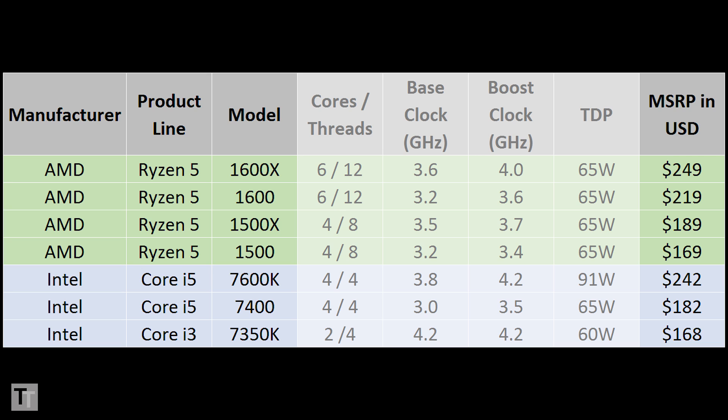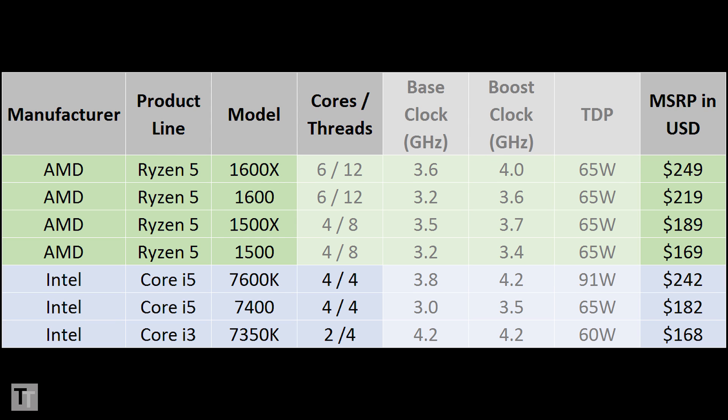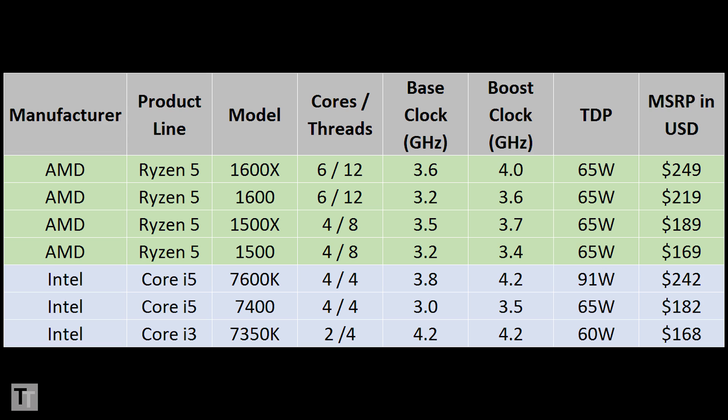It's the 1600X that's meant to take on the 7600K, with the other chips positioned as competitors to the Intel Core i5-7400 and even the Core i3-7350K. But while those Intel chips are quad-core without hyperthreading and dual-core with hyperthreading, the Ryzen 5 range are all either quad-core or six-core and all have SMT — AMD's equivalent of hyperthreading — unlocked multipliers for theoretically easy overclocking, and unlike the Core i3-7350K, they all have a base and a boost frequency.